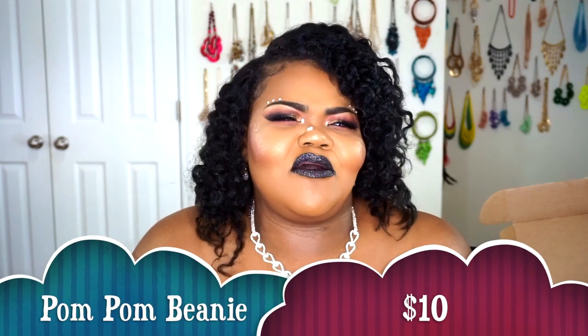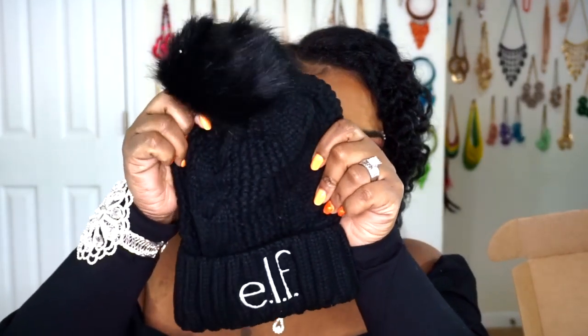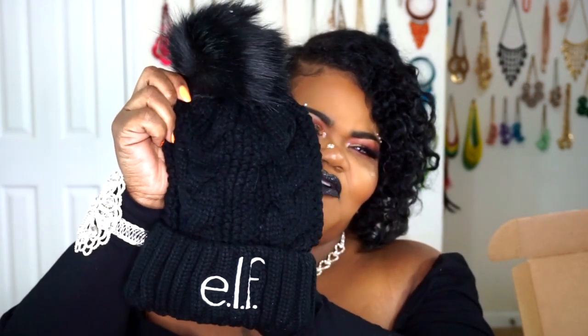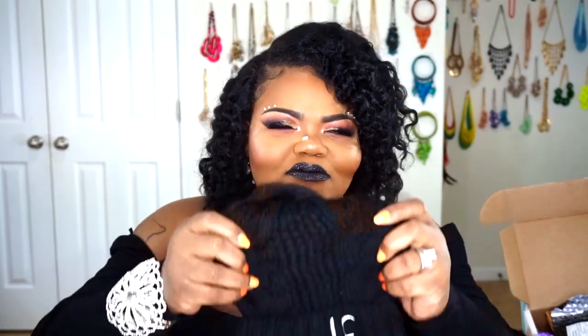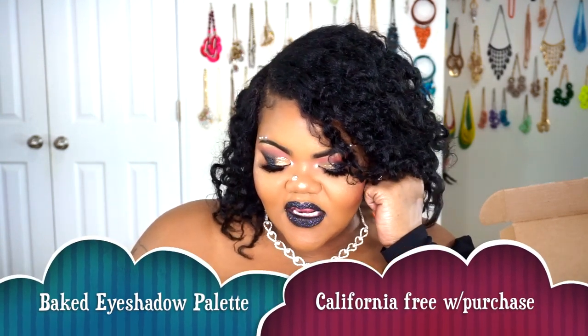The next thing I purchased — I was watching a girl named Shea doing an Elf PR unboxing and she had this on last month. It's just a black Elf beanie. I thought it was so cute to just put on and wear out, so I went ahead and picked it up. And with the purchase, Elf went ahead and sent out two free products.